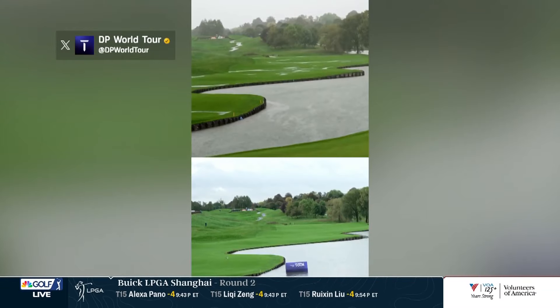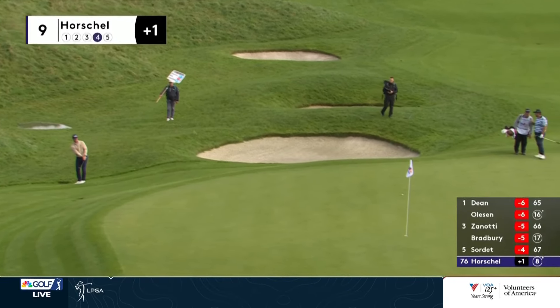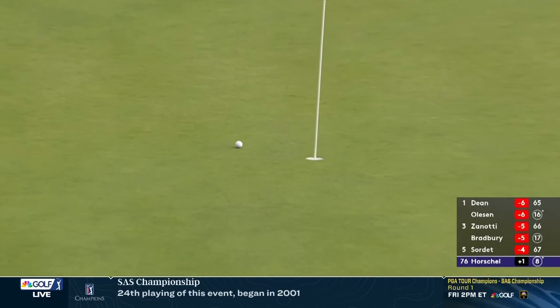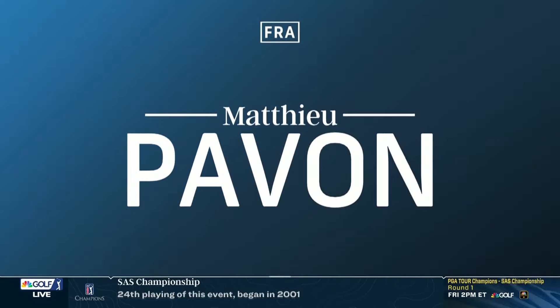Ross, we have some highlights. Two-time winner at Wentworth, Billy Horschel on the par 5 ninth. After he left there's a pro shot, short right. Didn't play this hole very well coming to this point, but chips it up nice and close. He would get that up and down for par and finishes at plus one, though. Not a great opening round for Billy.